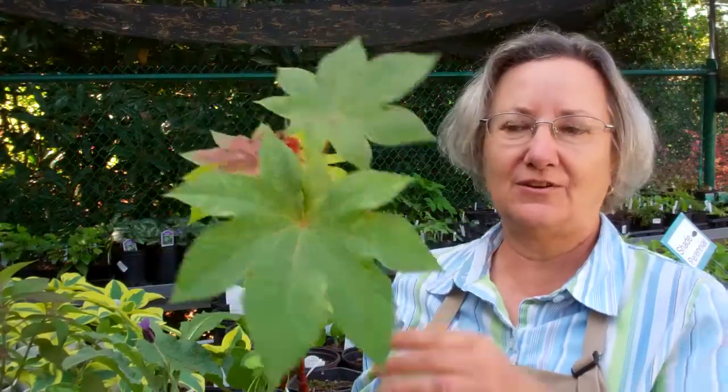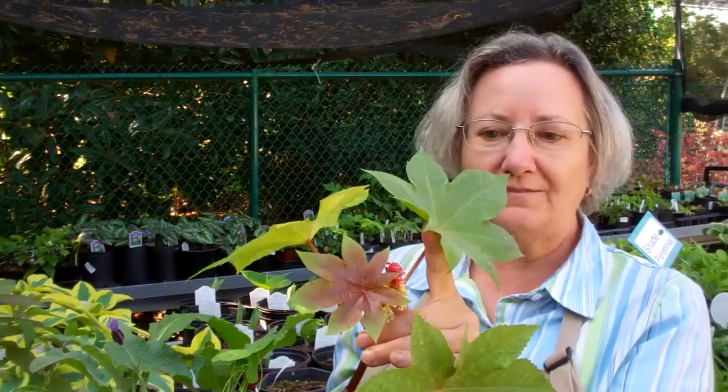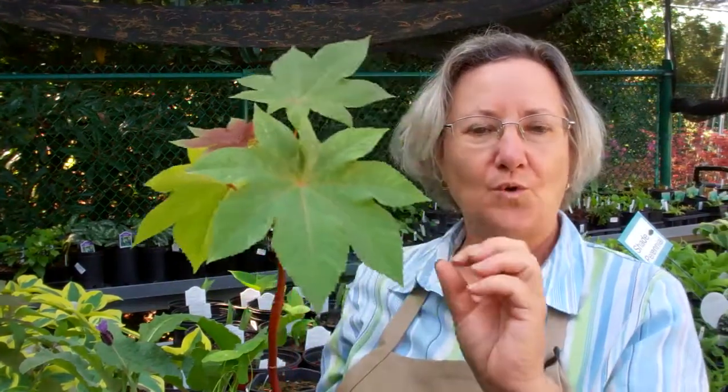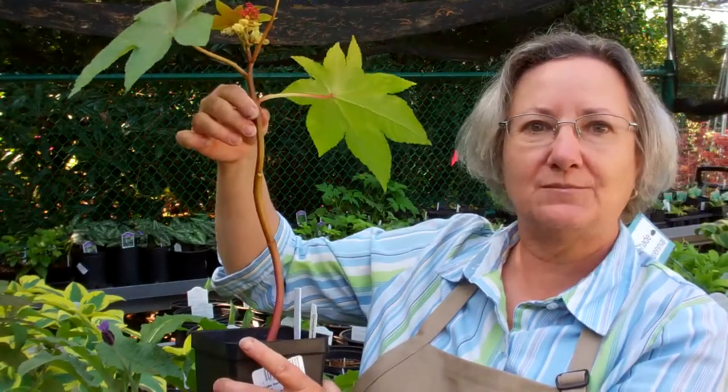We'll also have castor beans for sale. I don't know if any of you know castor beans, but if you can see right here, those little red flowers there turn into this gorgeous little clump of strawberry red fruits. This is an annual and it will grow to about six feet by the time you take it home and plant it.